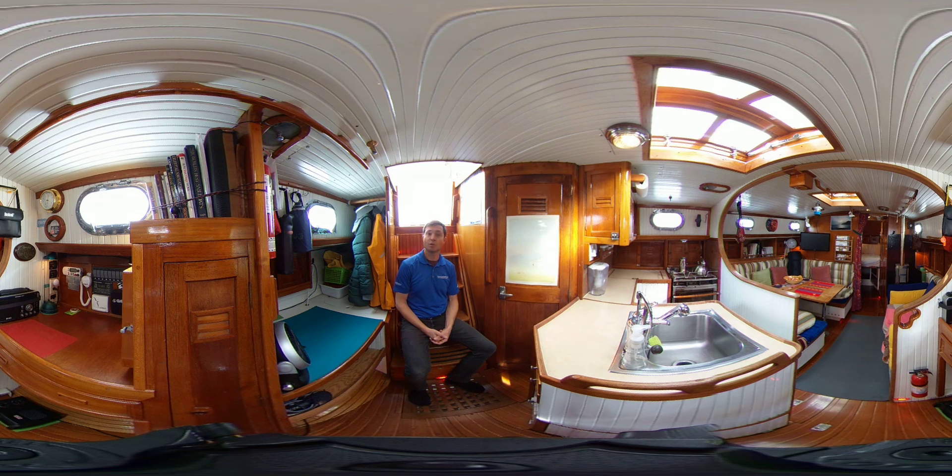This is a 360-degree virtual tour, so you don't have to look at me the whole time. At any time you can use your finger or your mouse to scroll left and right, up and down, even zoom in and out. I'll help explain the layout and point out a couple of nice features along the way.